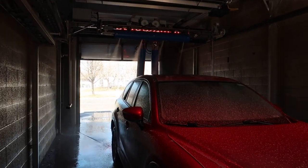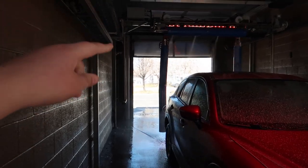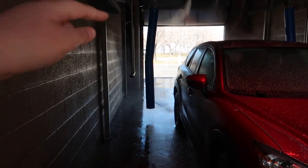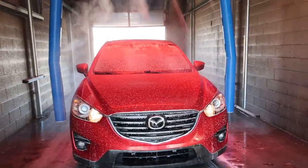Oh, that is so cool. I just realized it senses how high your car is and it adjusts where the chemical comes out. You see — it's only coming out of a few nozzles there. That is so smart. I didn't even know it did that. That's amazing.